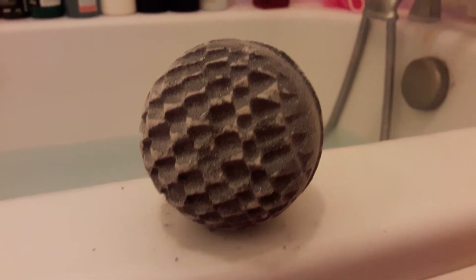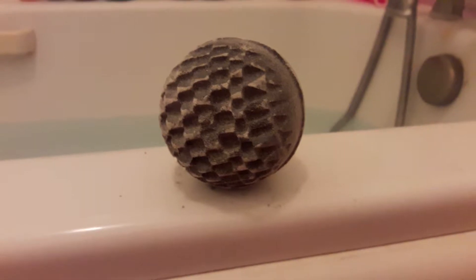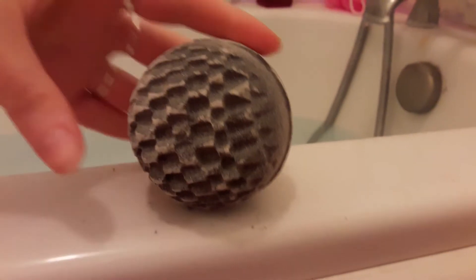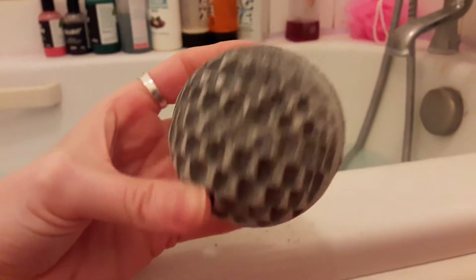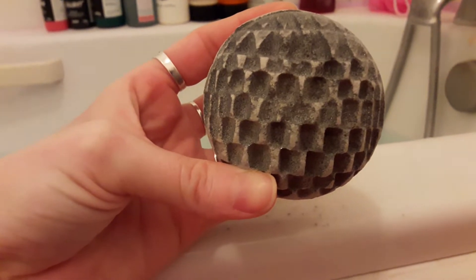This chappy came from the Oxford Street Lush in London. He is an exclusive, which means I'm not going to be able to get another one for ages, and in my opinion he looks like the Death Star. So we think he's awesome. He also smells absolutely amazing.